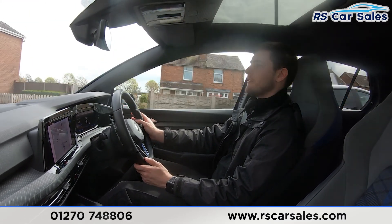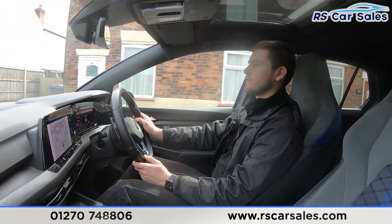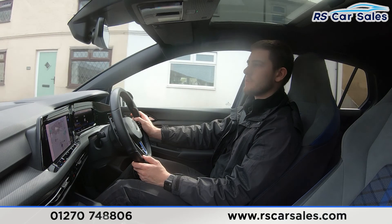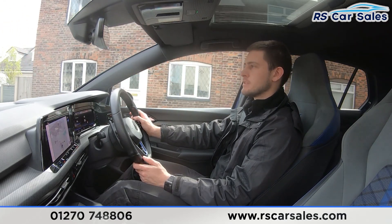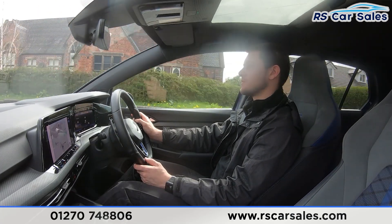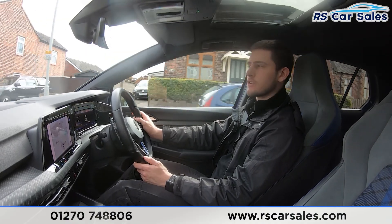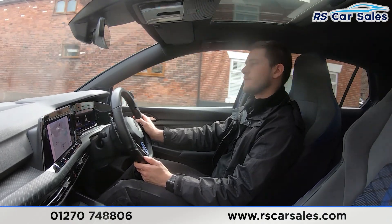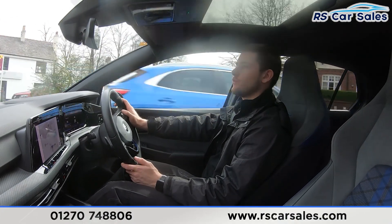Our customers reiterate that we are a dealership that truly cares. We want you to have such a great buying experience that you'd recommend us to friends and family, and come back for your next vehicle too. You can also find us on Facebook, Instagram, YouTube and TikTok — follow us on any of those platforms to keep up to date with our latest stock.